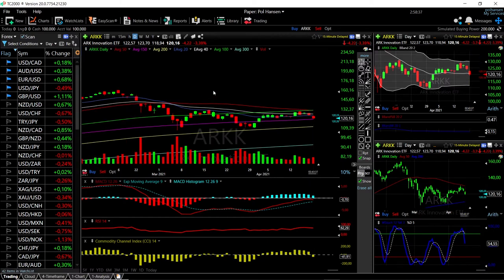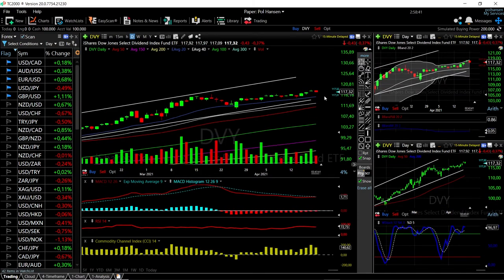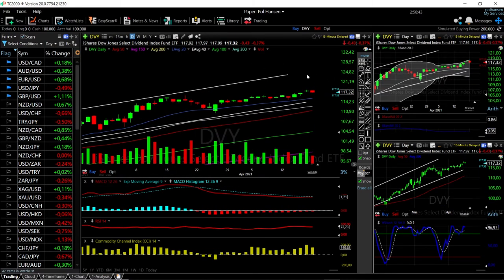Let's look at the DVI. We have pulled back a little bit and that was basically expected as we were significantly outside the Bollinger band and we were also significantly overbought.